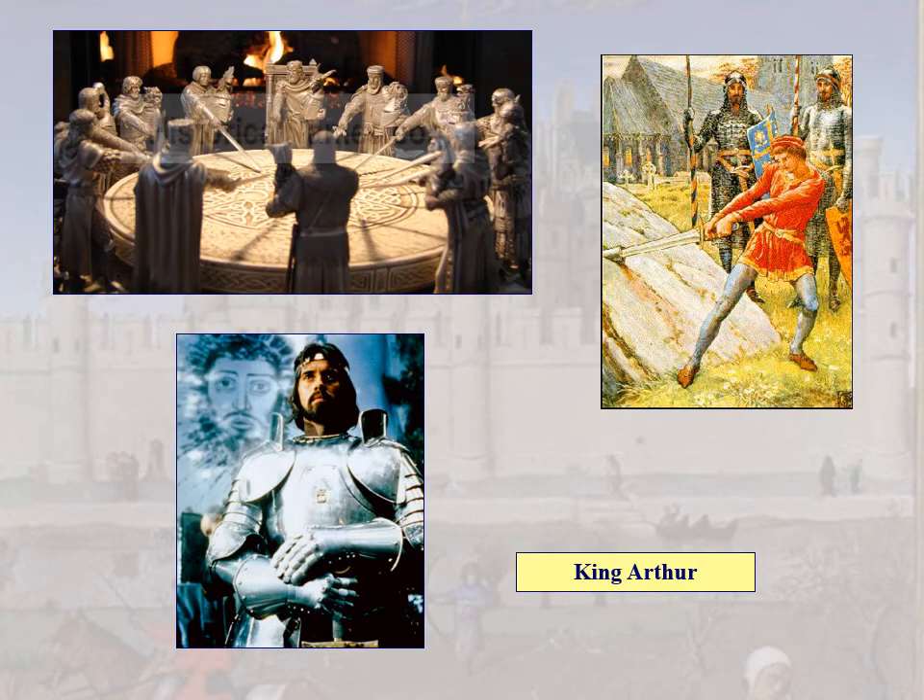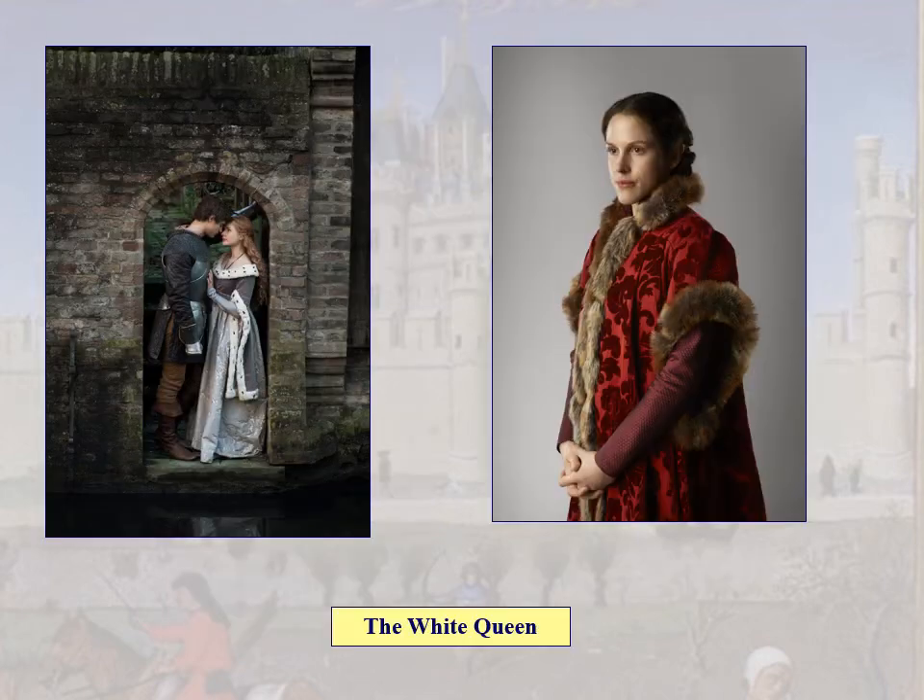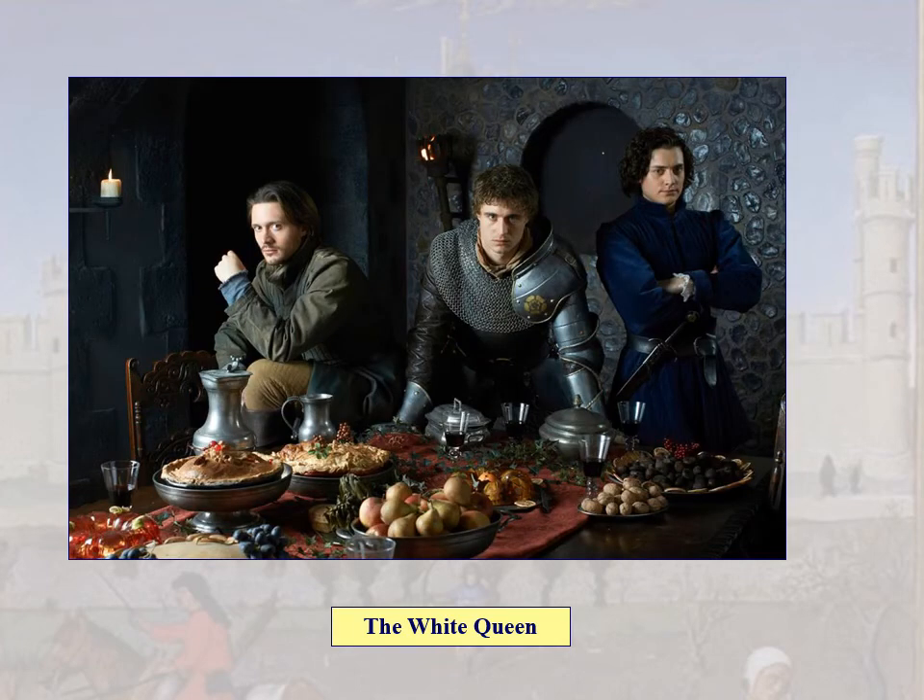King Arthur is usually displayed as a medieval knight — here we see several variations. The White Queen mini-series has some good examples: the woman on the right is a perfect example of a houppelande, and the woman on the left is wearing a gown — some excellent high medieval fashion.